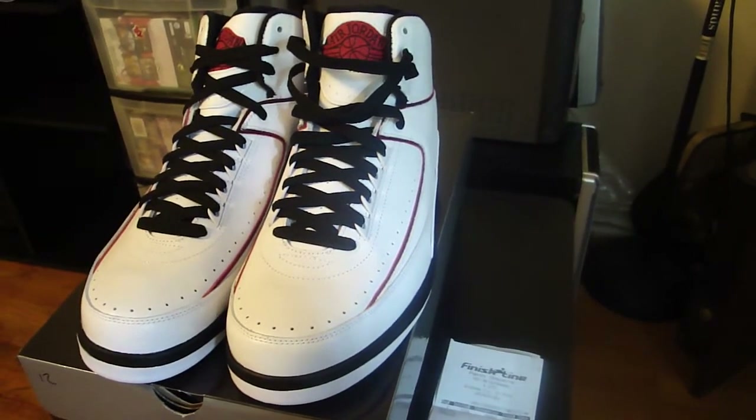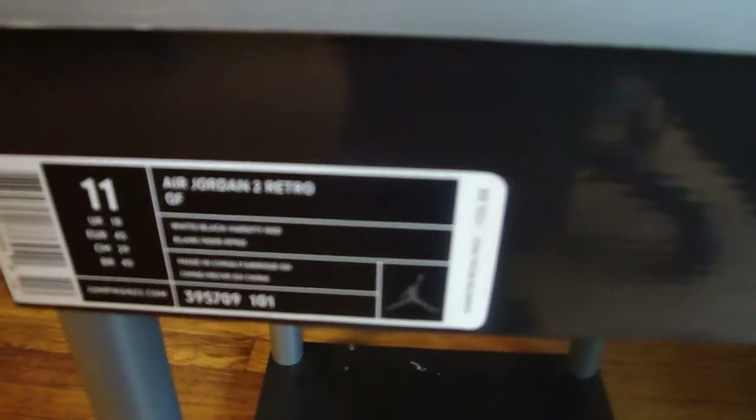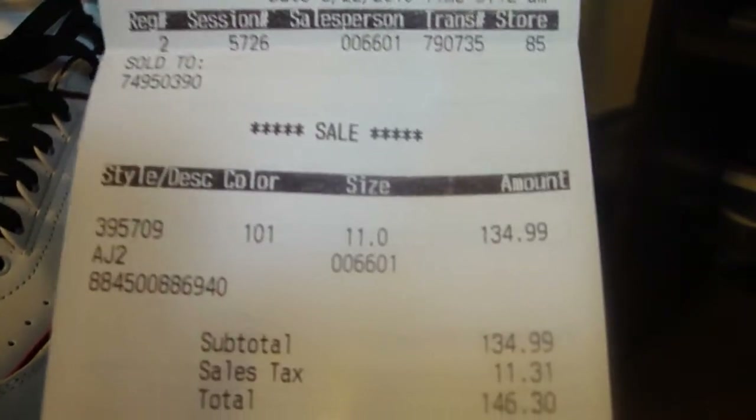I hope to see the G back again with a new pickup video. It's on the Jordan 2 Retro QF Quarterfinals. 135 retail. Got them at Finish Line. 134.99, 146 total.